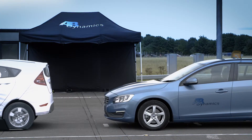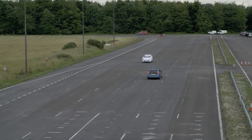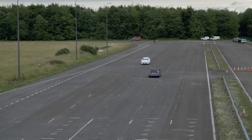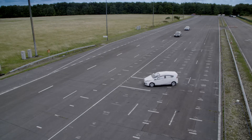Immediately after the test, vehicles are returned to the original start place under robot control, allowing tests to be run in quick succession repeatably. We run these tests using path following control for robot-controlled vehicles. We can guarantee that the car stays exactly in the lane and follows the GST with very high precision.